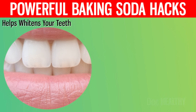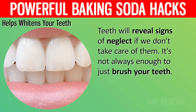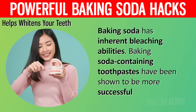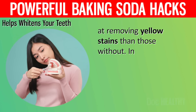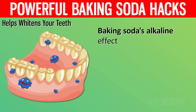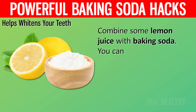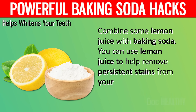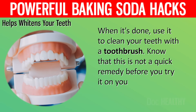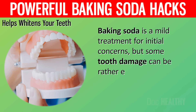6. Helps Whiten Your Teeth. Teeth will reveal signs of neglect if we don't take care of them. It's not always enough to just brush your teeth. Baking soda has inherent bleaching abilities, and baking soda-containing toothpastes have been shown to be more successful at removing yellow stains than those without. Studies have also shown that baking soda effectively eliminates plaque, and its alkaline effects on the mouth kill microorganisms and protect teeth from decay. Combine some lemon juice with baking soda to help remove persistent stains. Know that baking soda is a mild treatment — some tooth damage can be rather extensive.